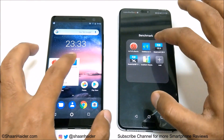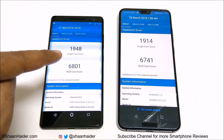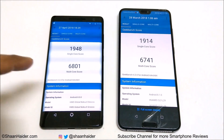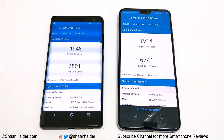Now let's have a look at Geekbench 4, the last test for today. In single core, Nokia 8 Sirocco scored 1,948 and for multi-core it's 6,801. Huawei P20 Pro scored 1,914 in single core and 6,741 in multi-core. Once again the winner is Nokia 8 Sirocco, but the difference is very minute between these two devices.